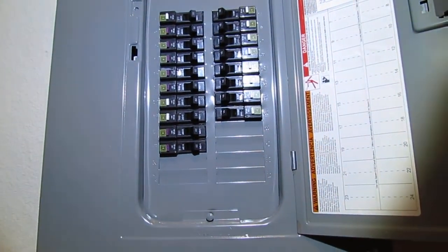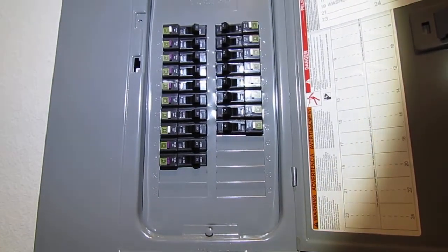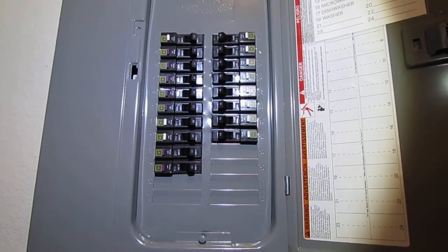Hello, I'm Chuck Phillips with South Alabama Home Inspections, and welcome to another edition of Southern Home Talk. I'm at a brand new service panel for this house, also known as a sub-panel.